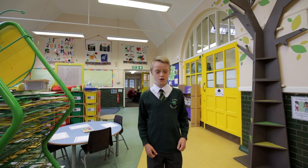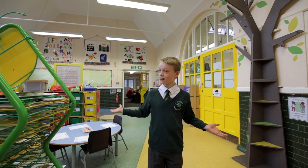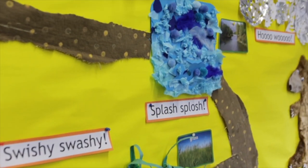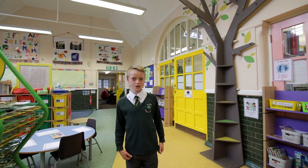In Years 1 and 2, we have an awesome out-of-class learning area. I love painting butterflies after our trip to Wesley.